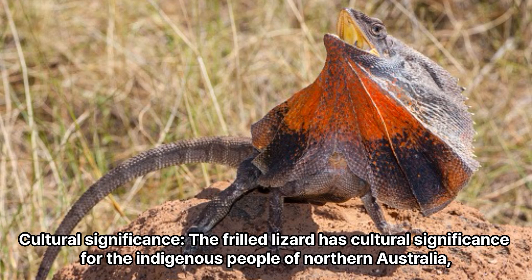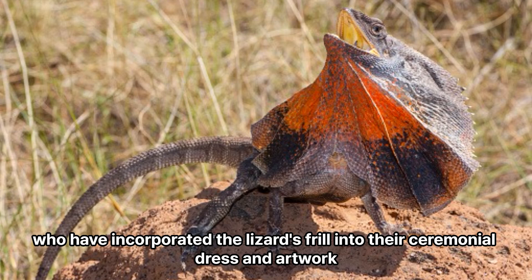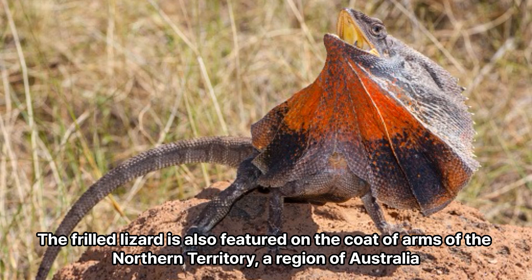Cultural significance: The frilled lizard has cultural significance for the indigenous people of northern Australia, who have incorporated the lizard's frill into their ceremonial dress and artwork. The frilled lizard is also featured on the coat of arms of the Northern Territory, a region of Australia.